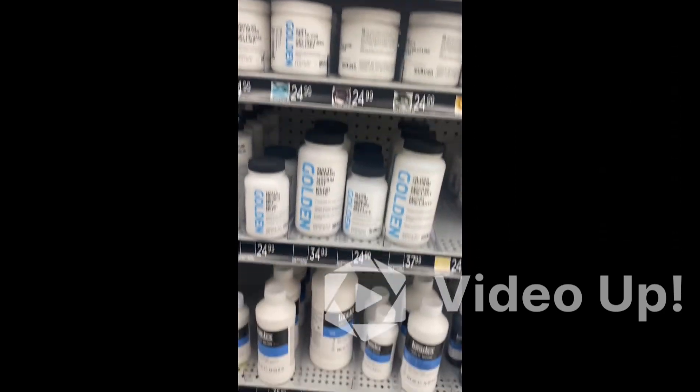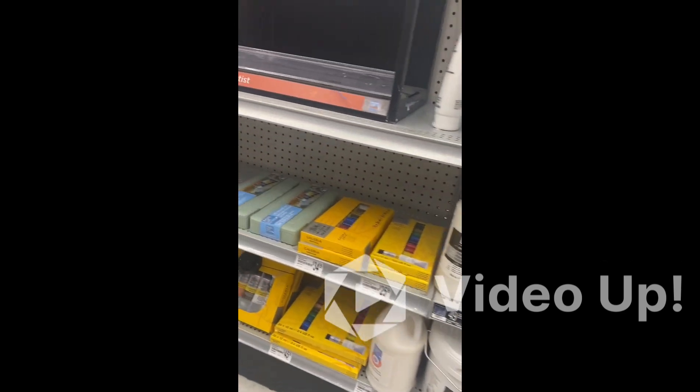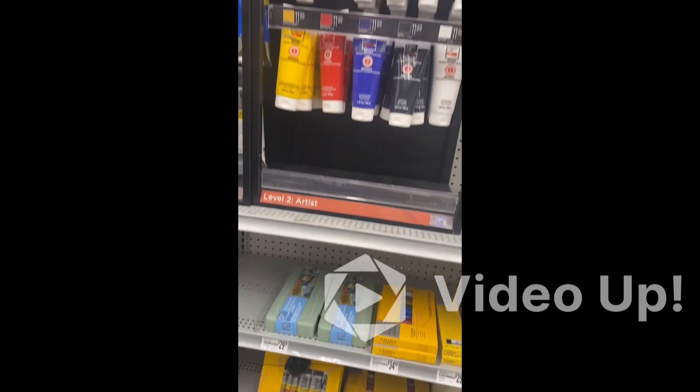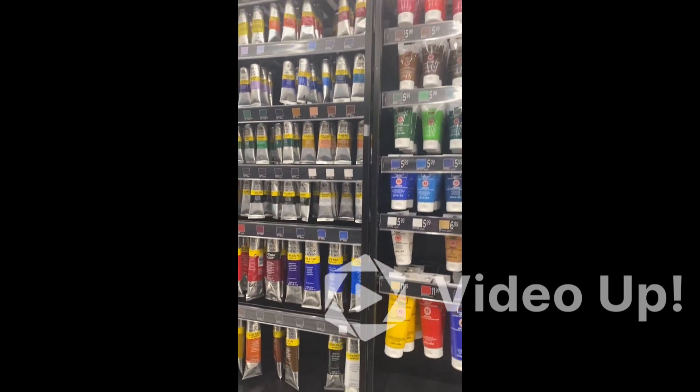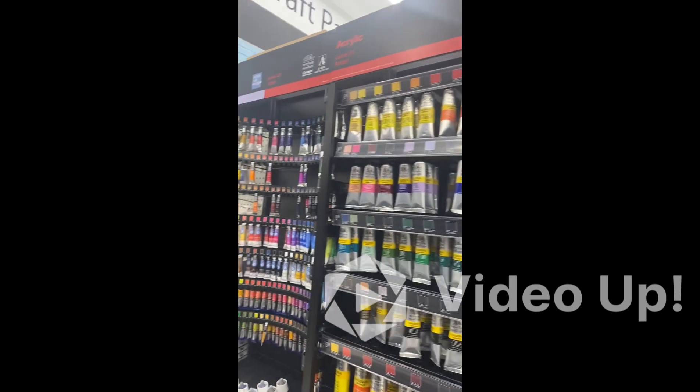Here we have some acrylic mediums, pouring mediums, and textures — like we have gesso here. You can prime the canvas with the gesso. Anything related to art, you can find it at Michael's. Here are some other acrylic paints as well.